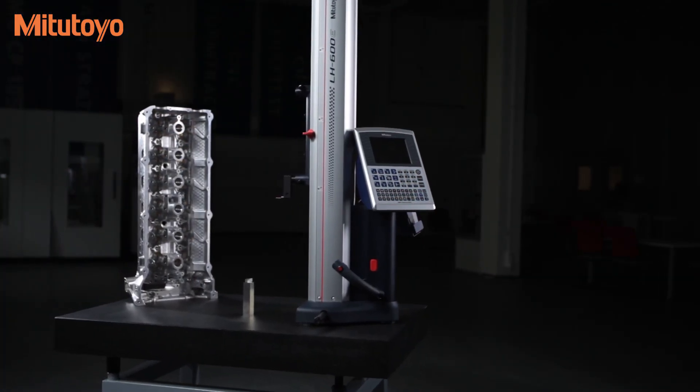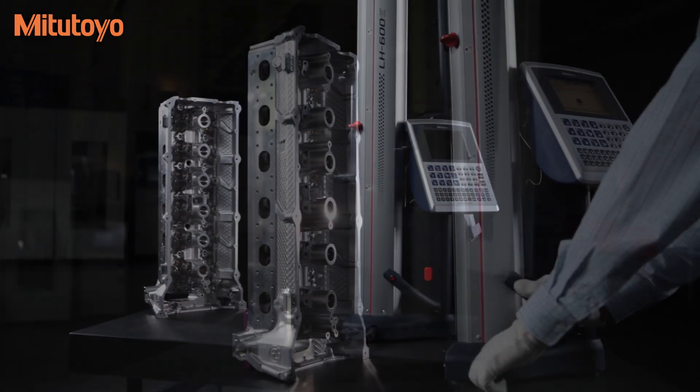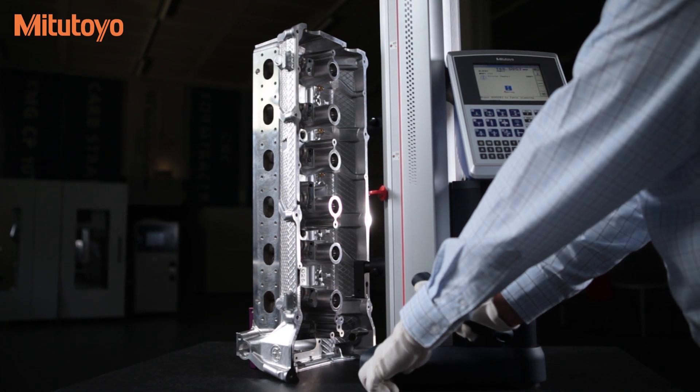The Mitsutoyo LH600E offers advanced performance for easy and reliable 2D measurements. With a measuring range of 0 to 38 inches in a 24-inch stroke, the LH600E provides highly accurate 2D measurements.